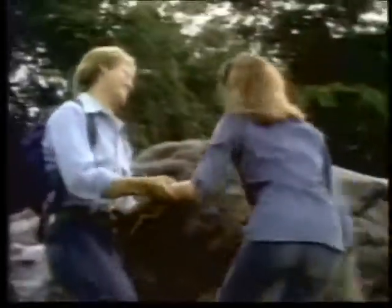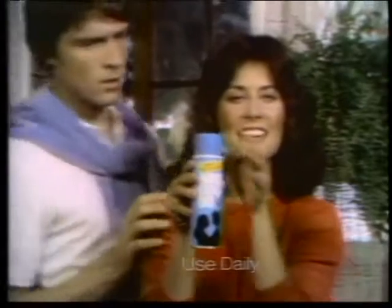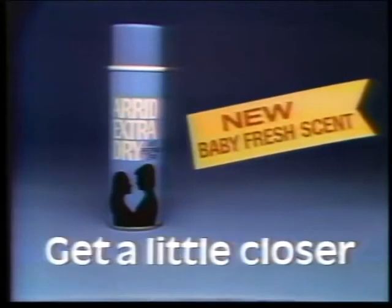Get a little closer. Now don't be shy. You can get a little closer with Arid Extra Dry. Only Arid has a patent on this formula that fights wetness. No leading deodorant spray stops odor better. And now Arid has a new Baby Fresh scent. Get a little closer with the Baby Fresh scent of Arid Extra Dry. Arid fights wetness and odor, now in a new Baby Fresh scent.